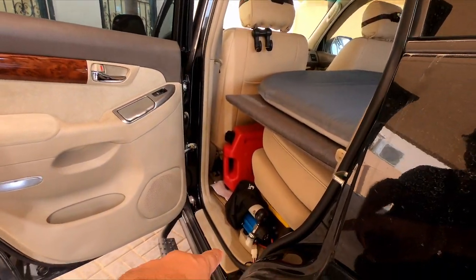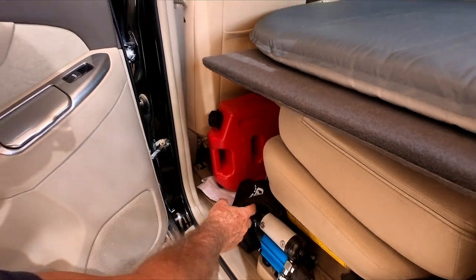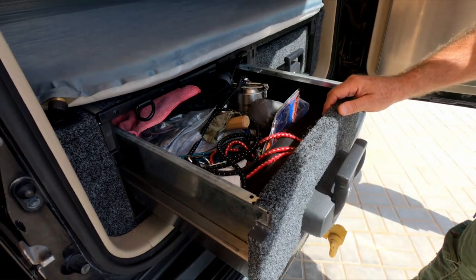There's an ARB single-piston compressor stored inside. Jose chose ARB because it's very reliable, and even though it's not cheap, it's something you can trust - you buy only once.